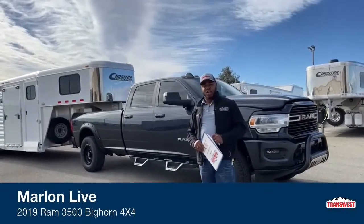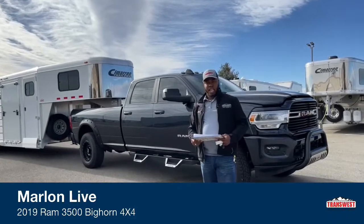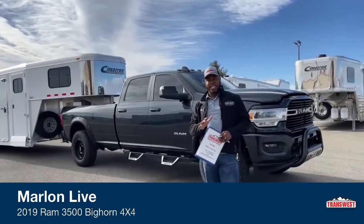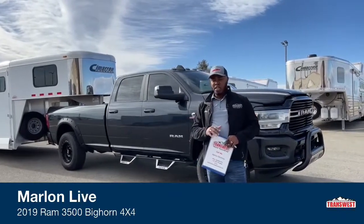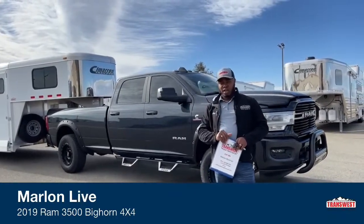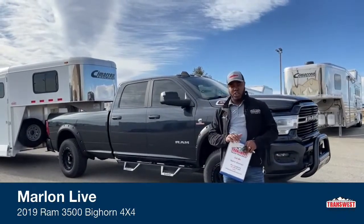Good morning. Welcome to Transwest Truck Trailer RV here in Frederick, Colorado. My name is Marlon Bledman. Today I want to show you a 2019 Ram 3500. This one is a Big Horn — it is the 4x4 model and it does have the long box feature as well.